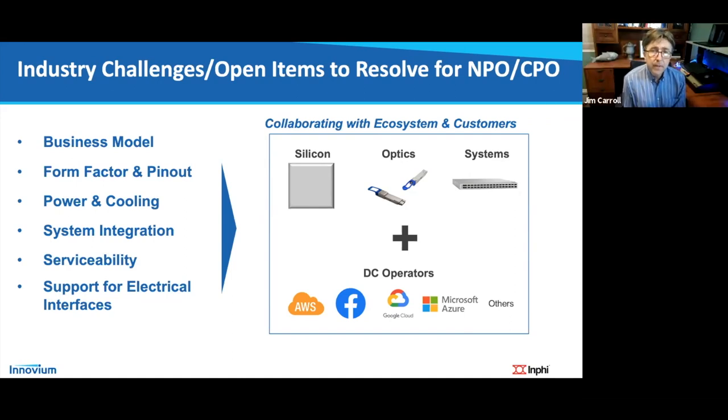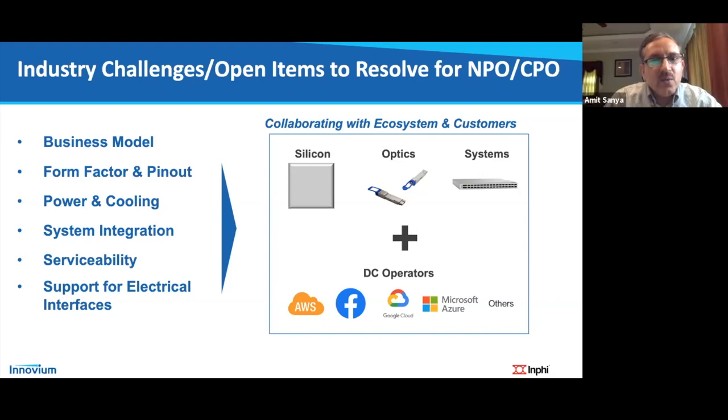On storage and fiber channel: is fiber channel dead? In the cloud and new deployments, clearly everything is moving to Ethernet. In the enterprise, some will continue using fiber channel — similar to mainframes which still exist despite decades of declining focus. So fiber channel in the enterprise will stay for certain applications. However, the overall focus of storage is NVMe over Fabric in the cloud — pretty much all cloud providers are Ethernet-based for storage. Fiber channel will continue to go down, and the future is Ethernet-based storage.